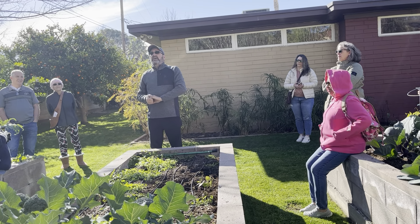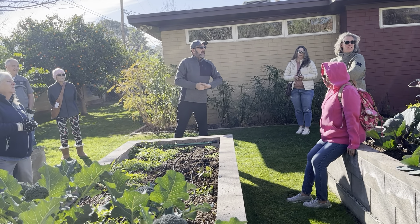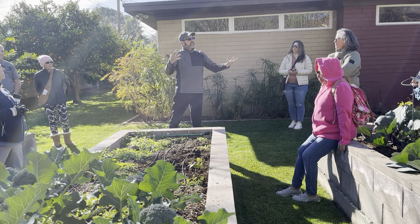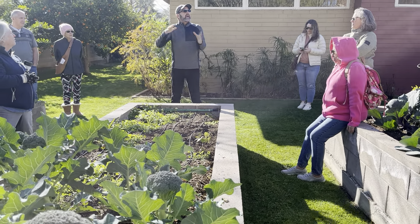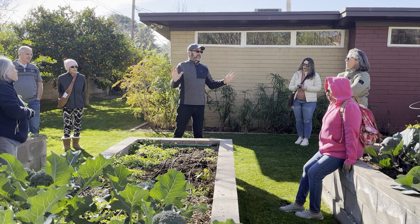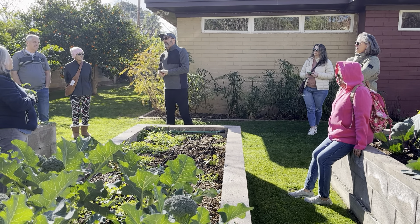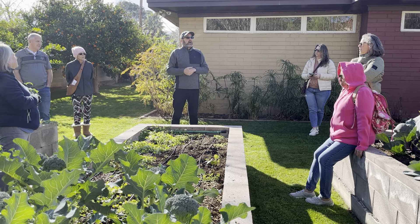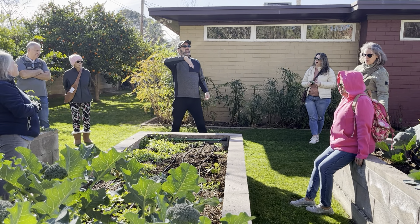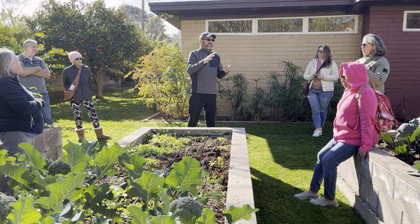Peat moss can hold moisture and it's sort of inert — it doesn't really add much. But with peat moss and coco coir, they are actually hydrophobic; they don't like to get wet, but once they are wet it stays wet for a long time. The problem with peat moss is that it is natural and organic, but here in the west it's all coming from Canada where they have big peat bogs. Those peat bogs can take hundreds and even thousands of years to regenerate themselves, so it's really not very sustainable.